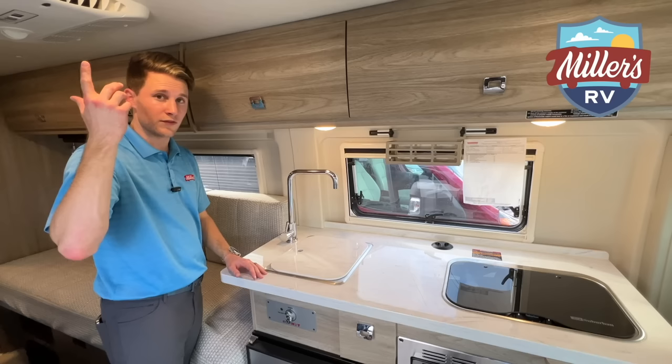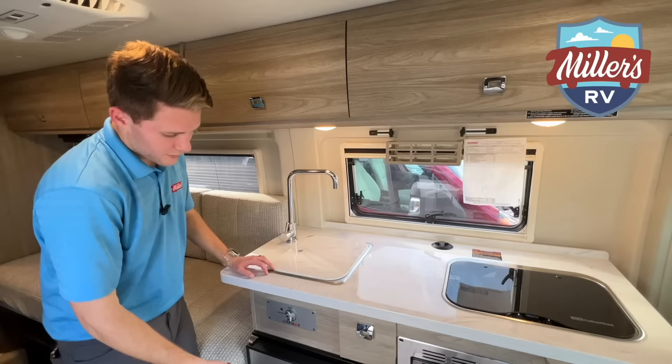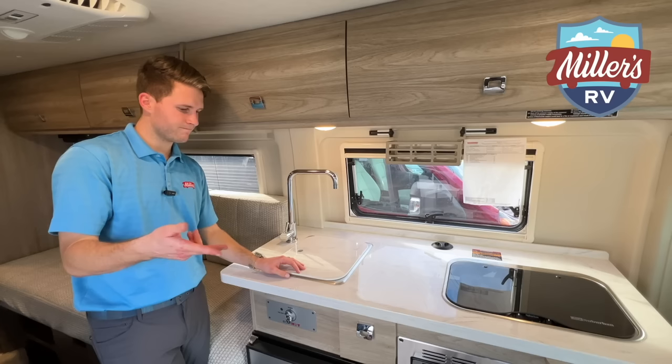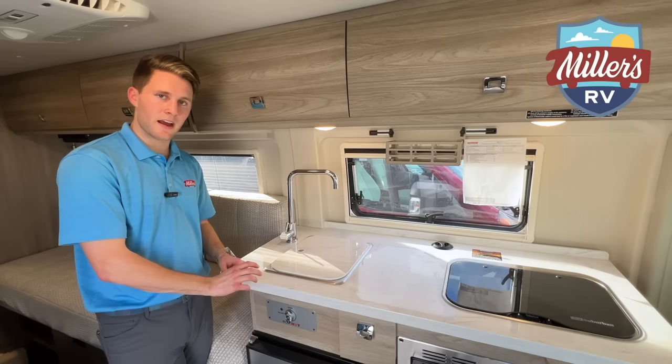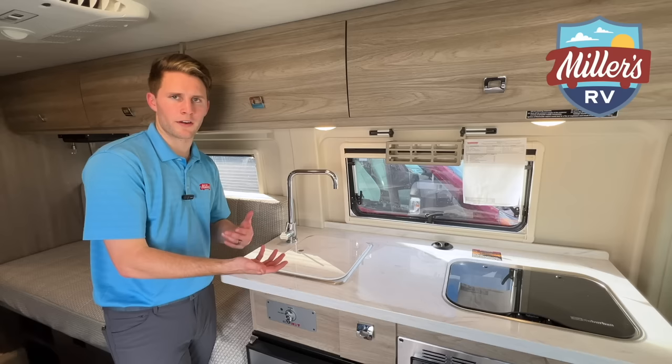We've also got the eco heat feature. It's a similar concept to the Winnebago Flex shower miser — basically it pumps the cold water out of the water lines so you don't have to wait for your water to get hot. You pump that out and then it's hot water as soon as you open the tap. So you don't have to waste any water or waste gray tank space by waiting for your water to get hot. I love that — it's really convenient.